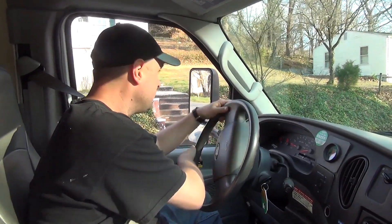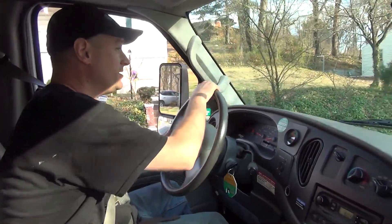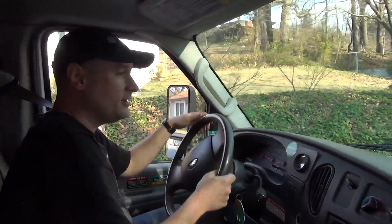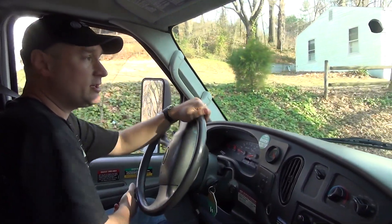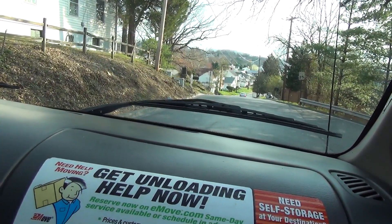So this is Andrew driving a U-Haul truck. Wait till you see this turn I'm gonna try to make here in a second. Is there any cars coming up the hill after that one? There's two more, three more behind him.